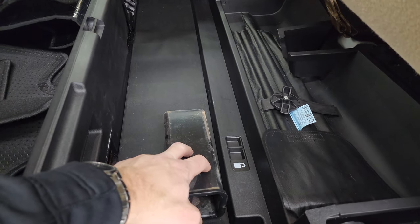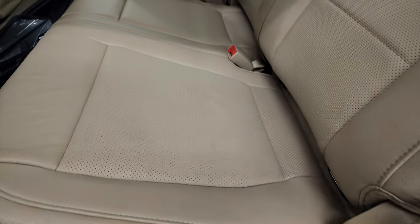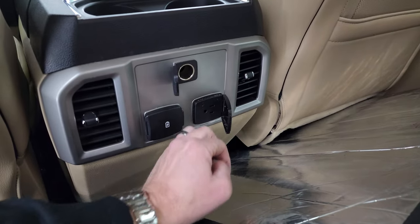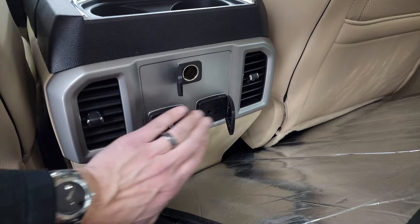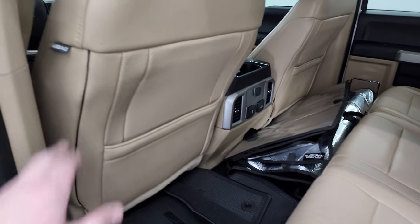You do get a receiver hitch reducer back here as well. Those seats fold back down. And then you also get a 12-volt power point, 110-volt 400-watt plug-in, and two USBs back here. So a lot of nice little extras that come with this truck.